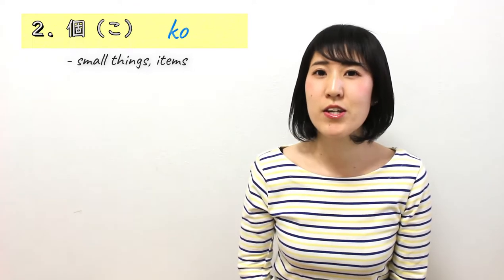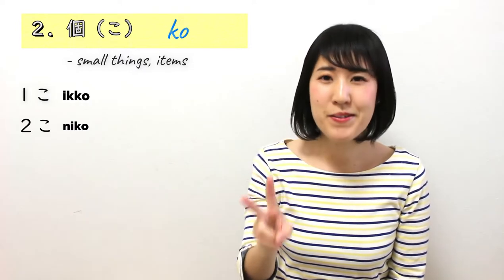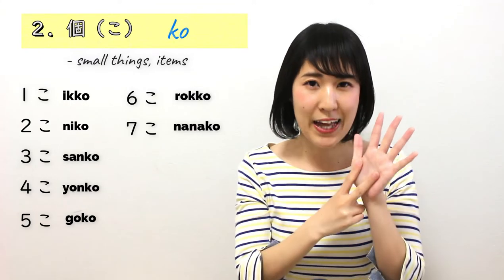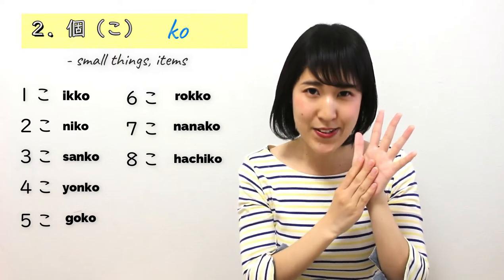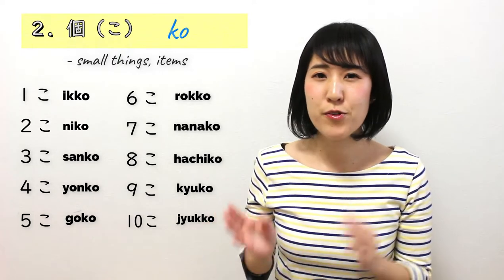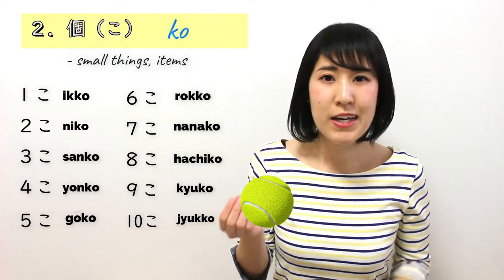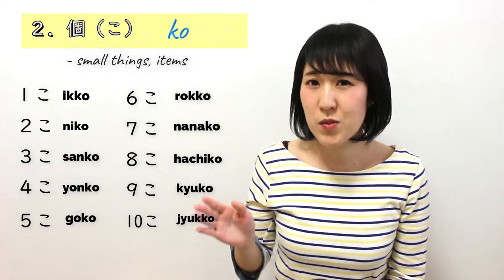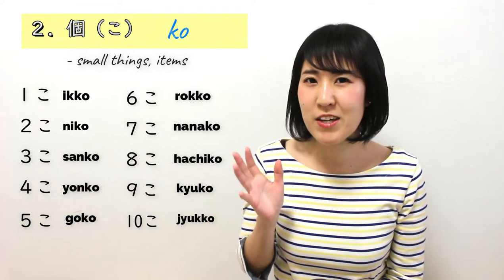Let's move on to number 2. Number 2 is こ. Now if you know how to count numbers, you can do this easily: 1こ、2こ、3こ、4こ、5こ、6こ、7こ、8こ、9こ、10こ. This is basically for small things, small items — like balls, cups, rings, apples. You can also use this for pretty much everything. If it's too abstract, then it's more common to use the first one, つ. Those two you must know — they're really useful.